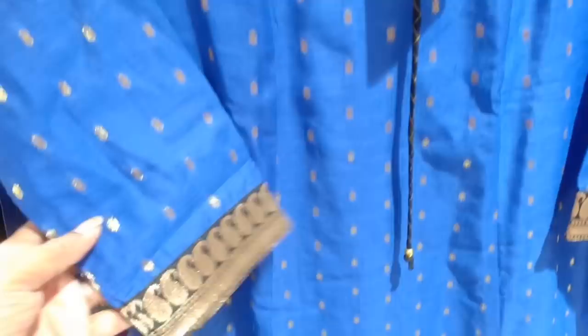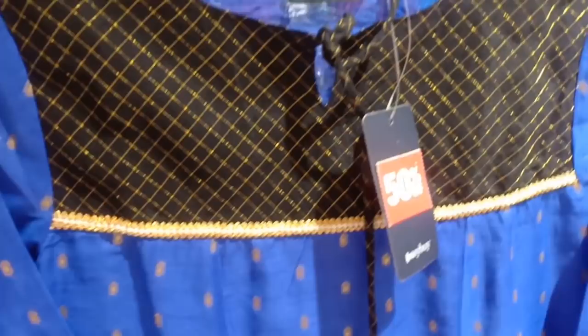This is a traditional ink blue pattern. This is cotton fabric. Neck work is a lot. It is $7.99.